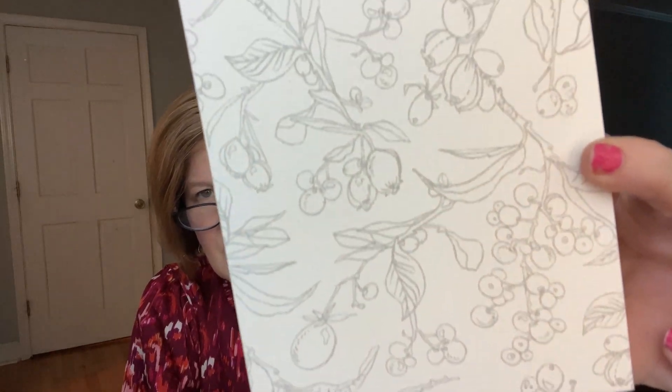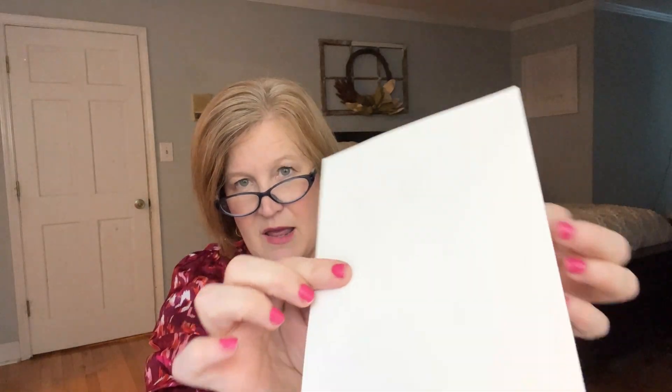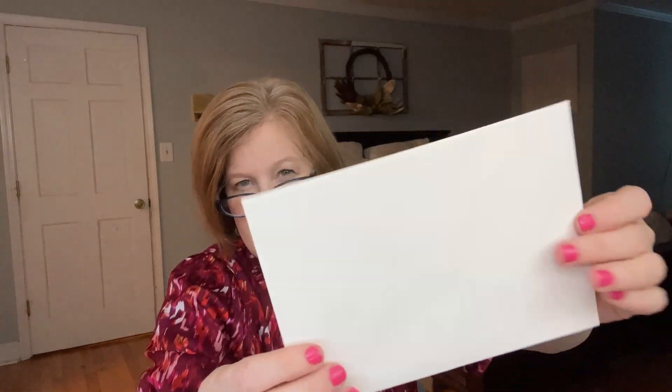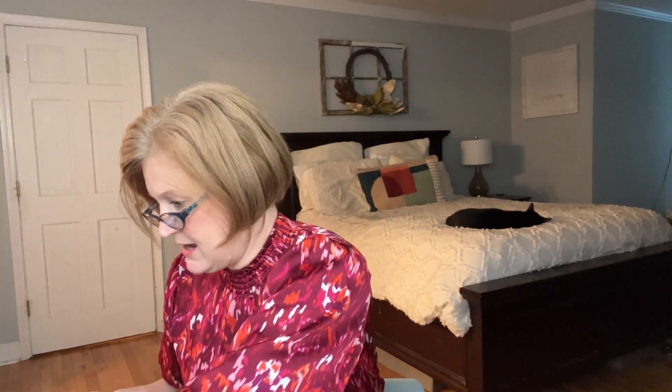These are little watercolor postcards — you can paint on them with the watercolors. I like how they give you a template and you can paint around it, and then this section is where you write. I like that they're not just blank. And they have the creamiest, dreamiest envelopes — the paper is beautiful, creamy colored and gorgeous.